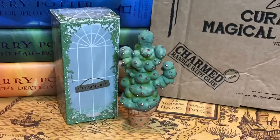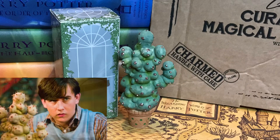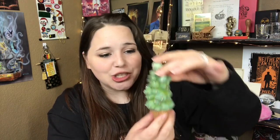Right on top we have this really cute box that says Herbology. Geek Gear's boxes lately have been on point. It's Neville's plant — I'm blanking on the name, Mimbulus or something — but this is so freaking cute. It is a replica of his plant and I love the little planter it's in. This is a perfect addition to my bookshelf.